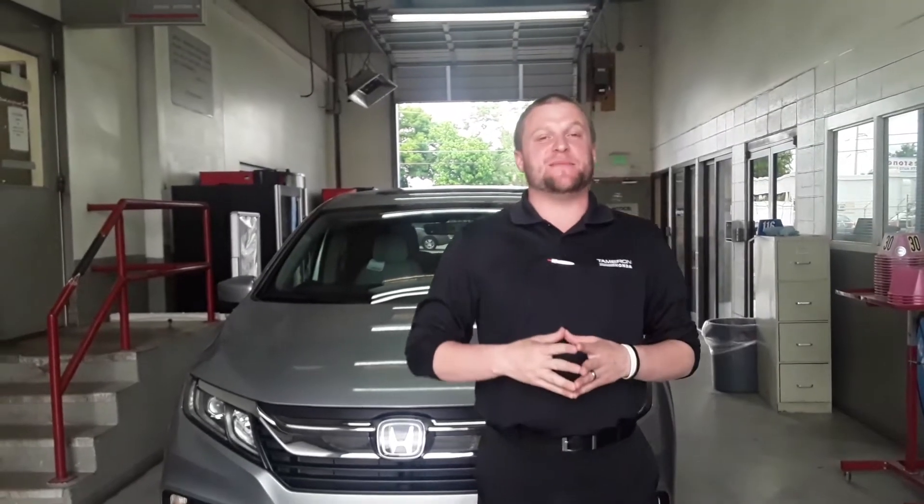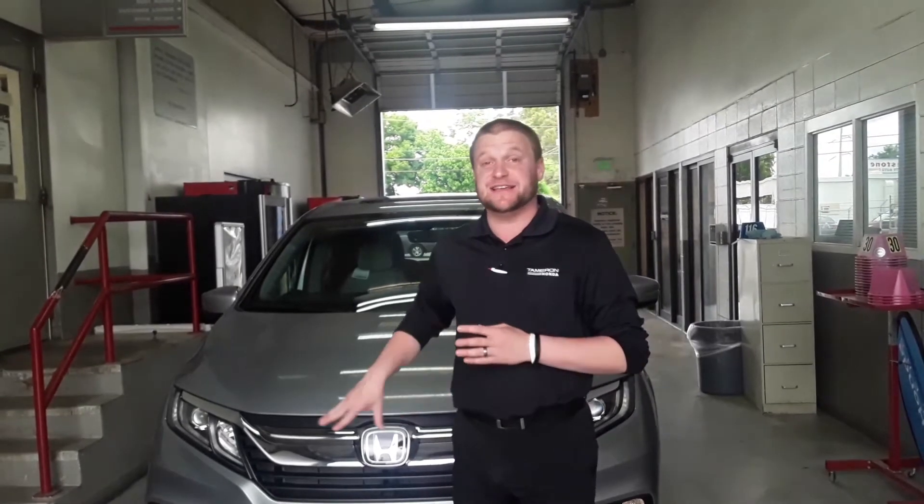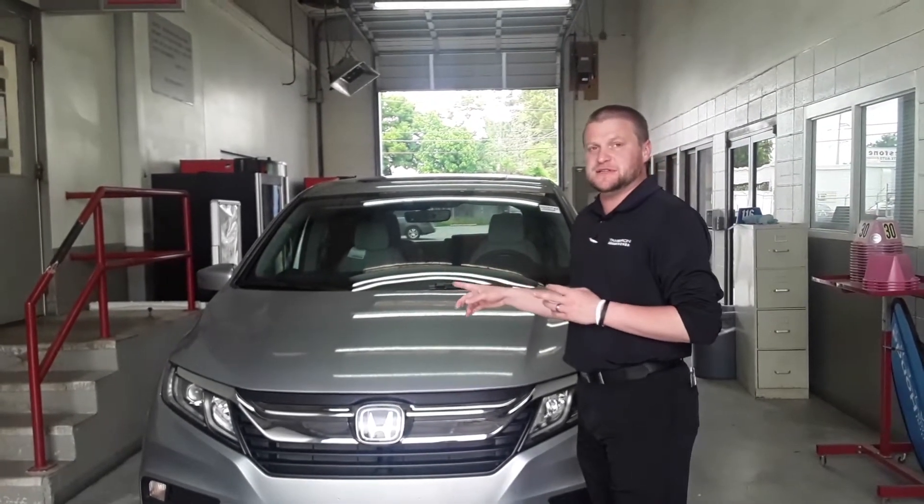Hi Sarah, my name is Mike here with Tamron Honda. I wanted to thank you for your interest in the new Honda Odyssey. This is the exact EXL with navigation and the rear entertainment system that you requested.